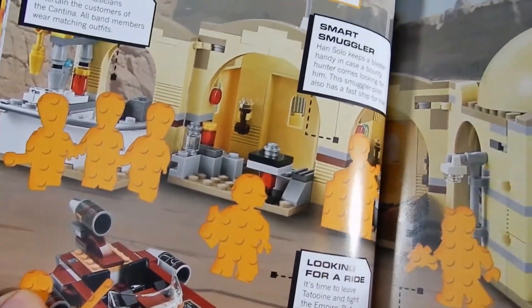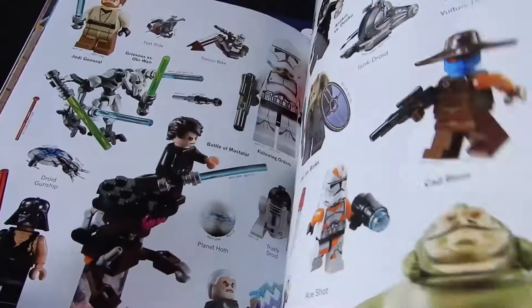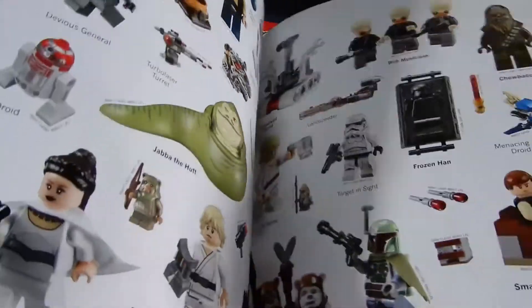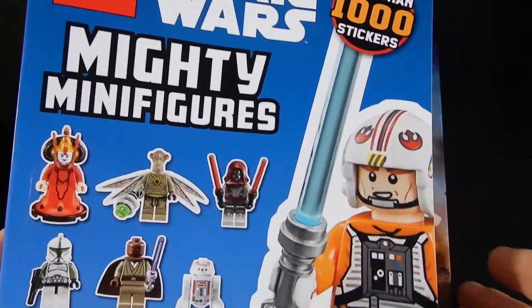I'm not terribly interested in this necessarily. I like that set — it's the old Mos Eisley set. Anyway, lots of stickers if you're into that. Pretty nice photography. So that's the first book.